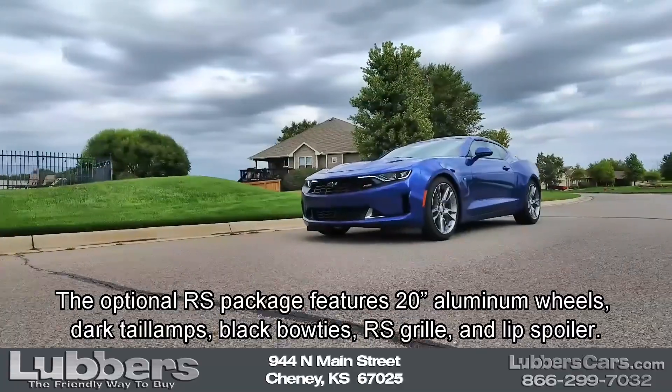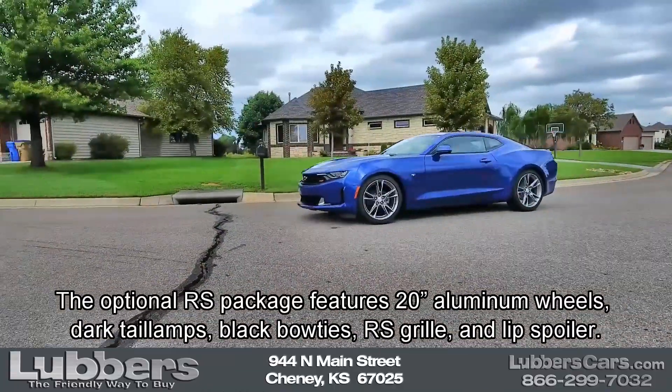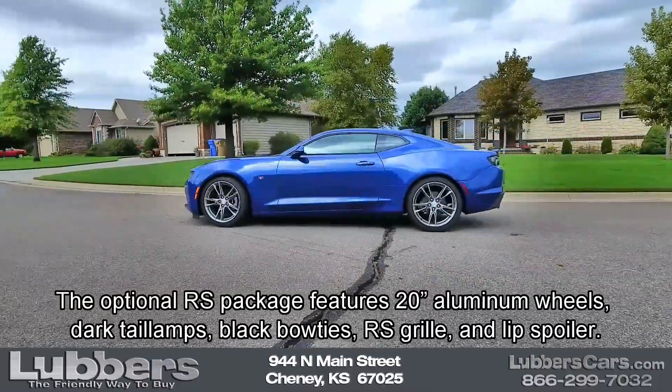The optional RS package features 20-inch aluminum wheels, dark tail lamps, black bow ties, RS grille, and lip spoiler.